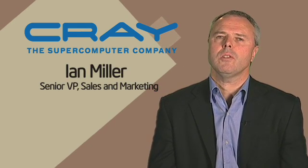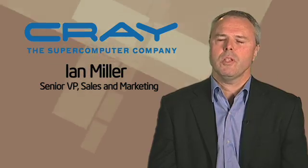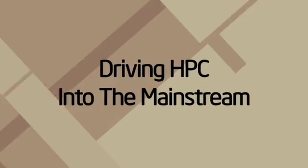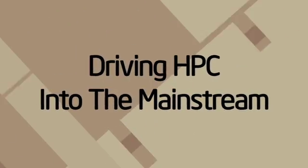With the CX-1, Cray has paid attention to delivering a system that works well for the seasoned high-performance computing professional who wants a small distributed system that they can actually put out into their infrastructure. But we've paid special attention to the customer who is currently constrained on their desktop, who perhaps has a high-end workstation and wants to take the step up to high-performance computing, to a clustered solution, and before was perhaps scared to take that transition.